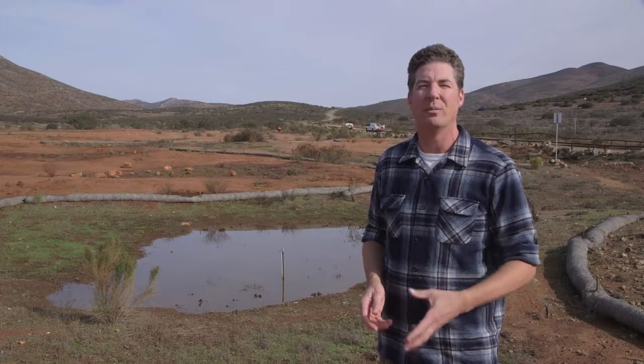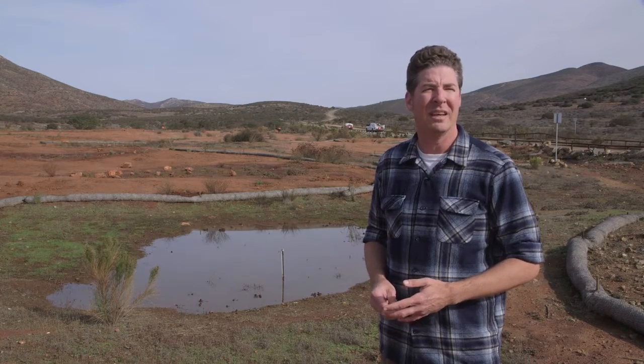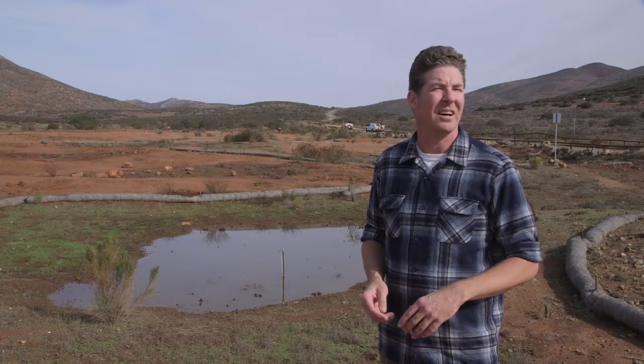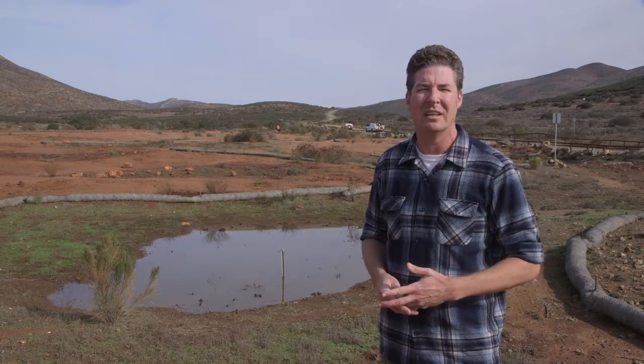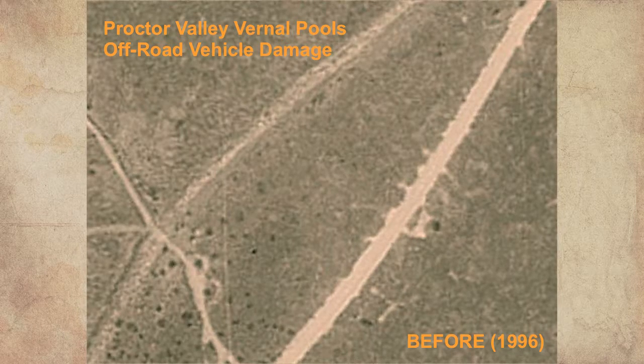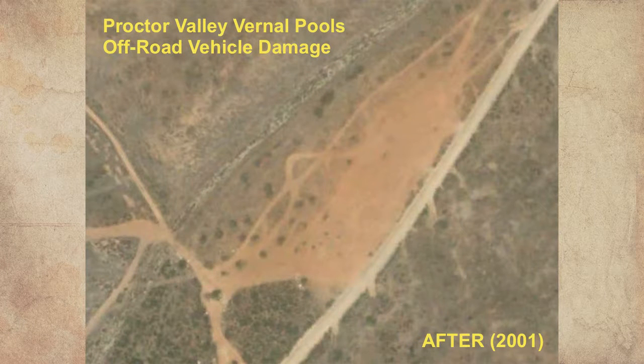The land we're standing on is owned by the City of San Diego Public Utilities Department. For years back in the 1990s, Proctor Valley was sort of lawless. If you had a construction project and wanted to dump your trash illegally, people came here and dumped their trash, so a lot of damage was done. We tracked satellite images of the site and found that most of the initial damage was done in just a six-month period.